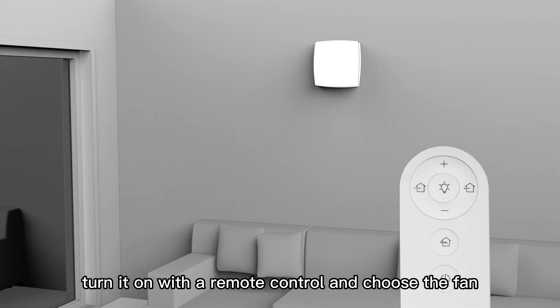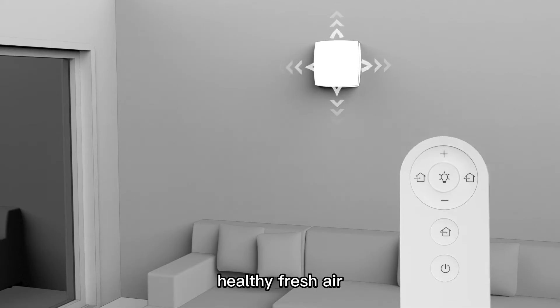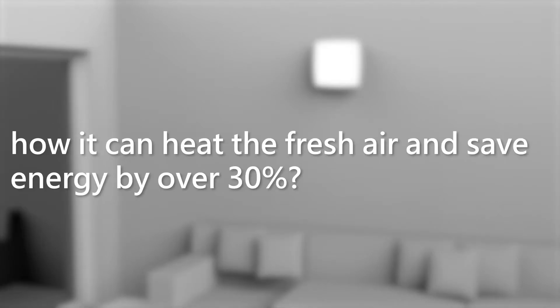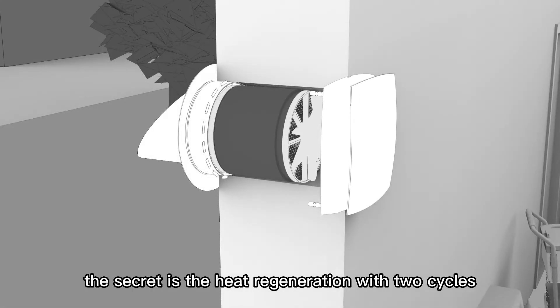Turn it on with a remote control, choose the fan speed you like, and then you can enjoy continuous healthy fresh air. How can it heat the fresh air and save energy by over 30%? The secret is heat regeneration with two cycles.